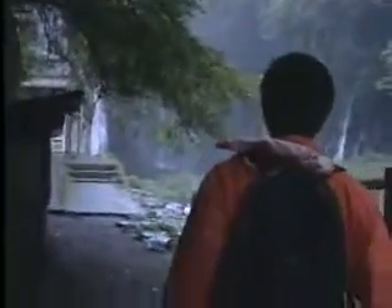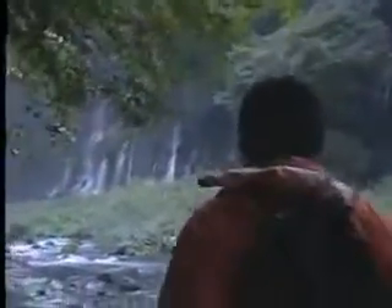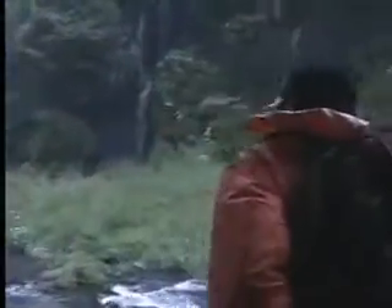We begin by collecting a sample of the water that we want to observe. Here, our researcher is at Shiraito-no-Taki Falls, a well-known spring on the slopes of Mount Fuji.